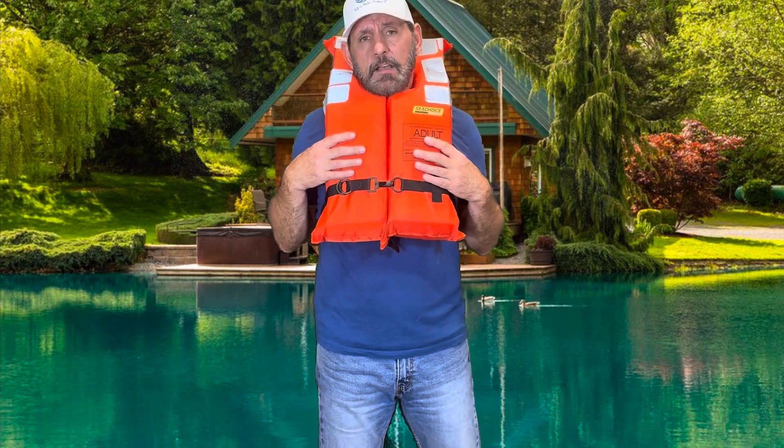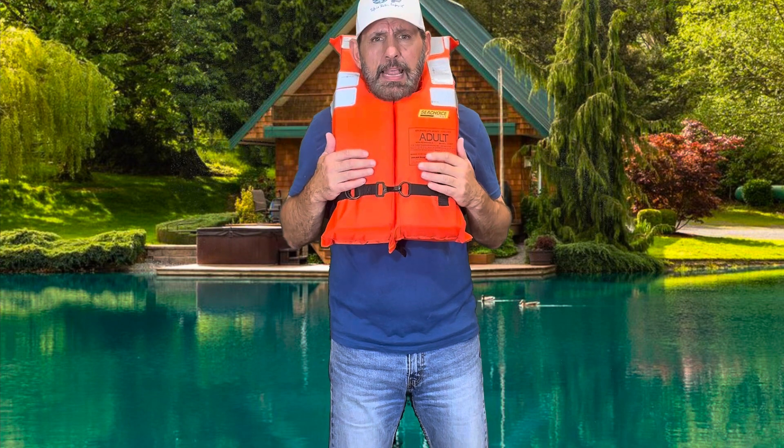Let's be honest — would you wear this on your local lake or river? No, nobody does. Why? Because they're not comfortable. They're bulky, they fit on your neck, they move around, they're hot and sweaty. They're just not a good fit for a day at the lake or river.